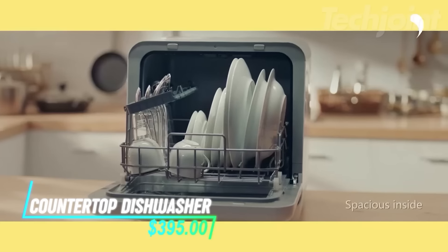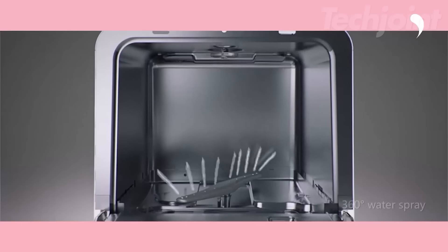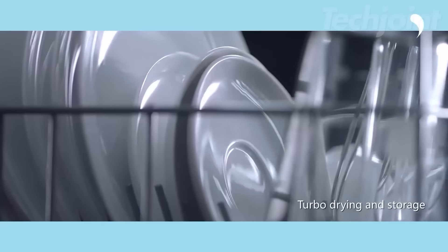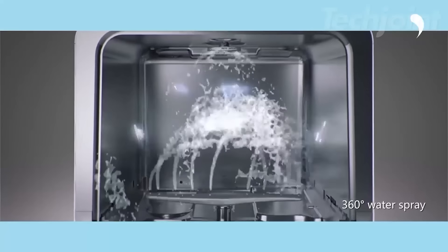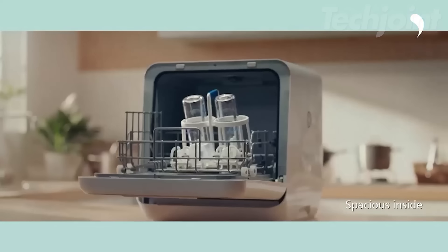Transform your dish-washing routine with this portable mini dishwasher, perfect for apartments and RVs. It features a 5-liter built-in water tank, eliminating the need for a direct hookup. With six versatile programs, including high-temp hygiene and air-dry functions, this compact unit efficiently cleans over 30 items at once. Its 360-degree dual spray ensures thorough cleaning, while the air refresh keeps everything dry and odor-free.